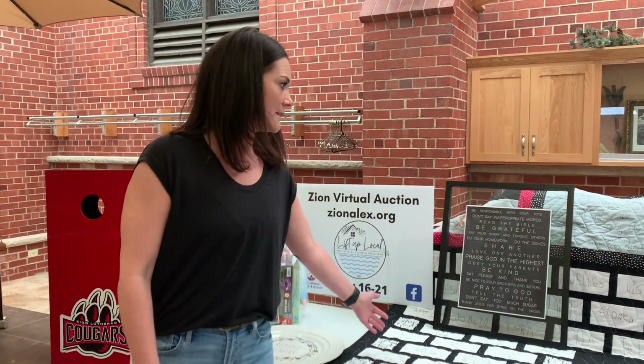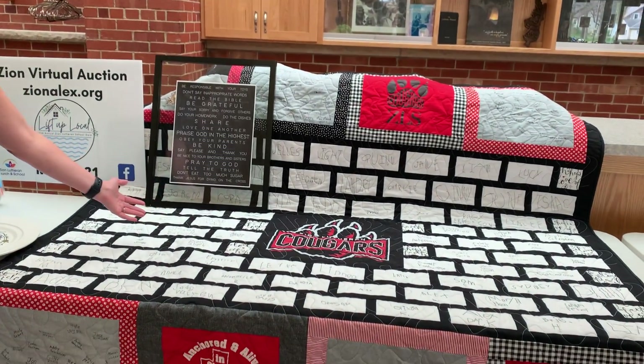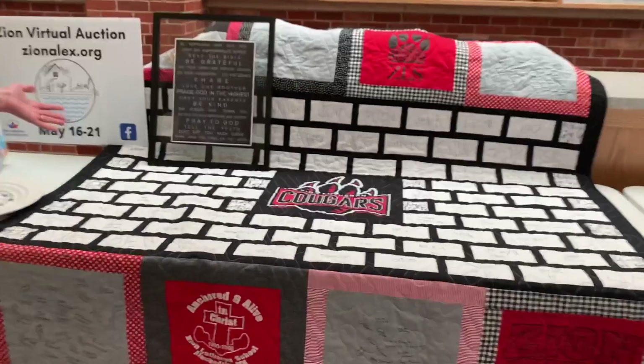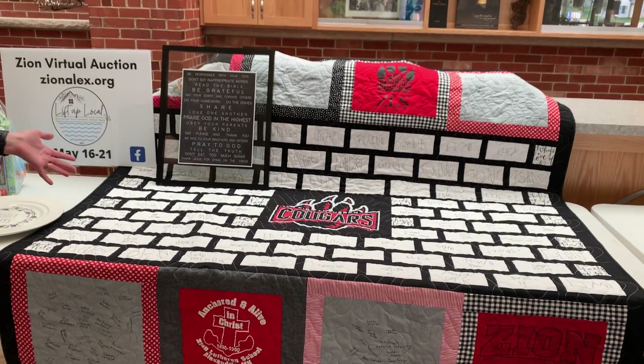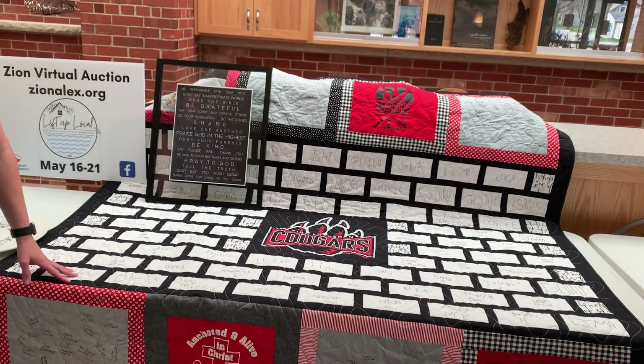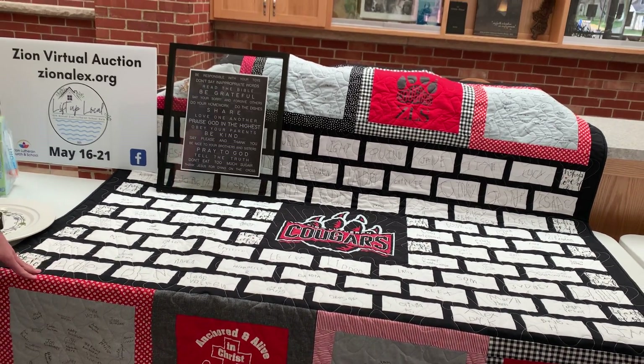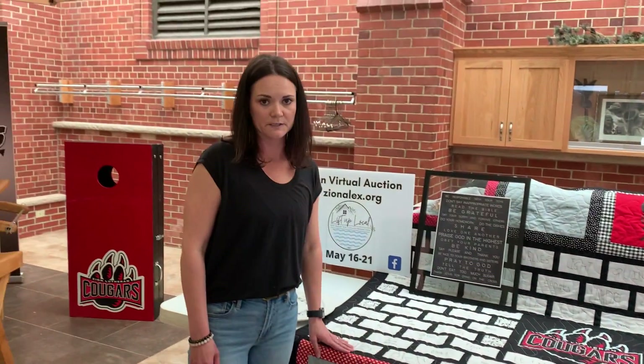And then we also have our Cougars quilt that has every signature of every student at Zion Lutheran School this year, including all the preschoolers. This is just a really priceless object that we're really excited about, and it was quilted by two of our amazing quilters here at Zion.